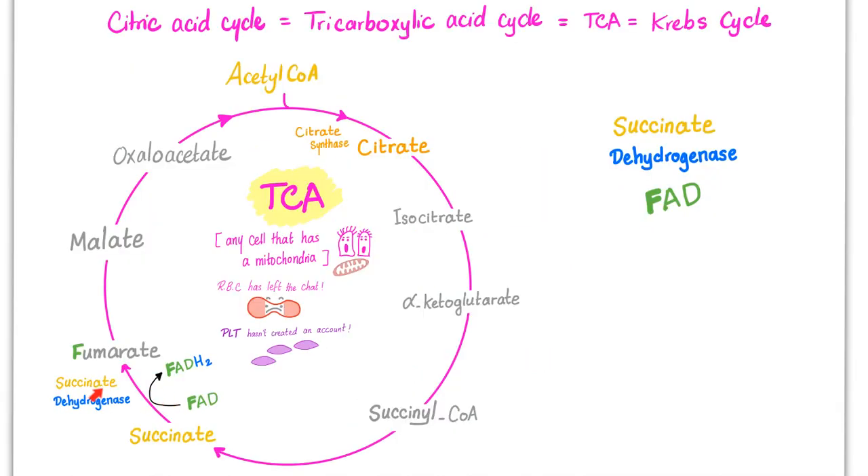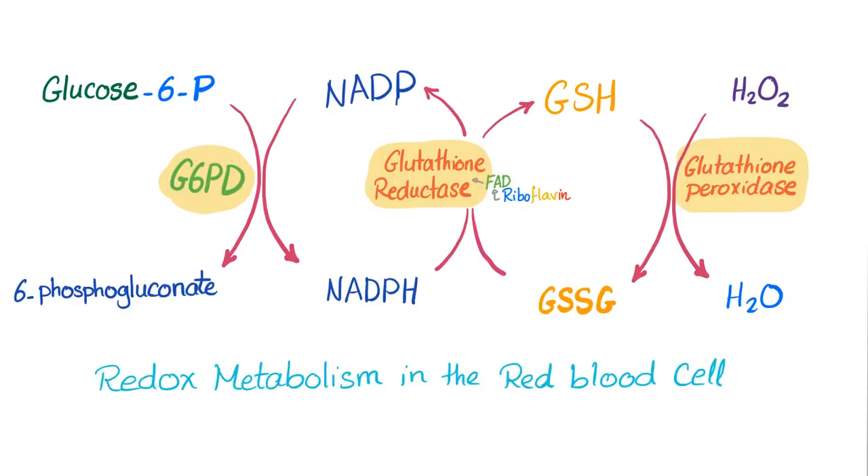Another very important step is succinate dehydrogenase — from succinate to fumarate in the TCA cycle, this requires FAD, which came from riboflavin. Glutathione reductase will reduce glutathione, which can rescue your red blood cells from hydrogen peroxide. Glutathione reductase depends on FAD as a co-factor, and FAD came from riboflavin. This glutathione reductase will be immensely important in the diagnosis of riboflavin deficiency.